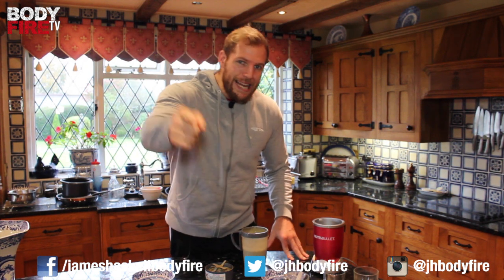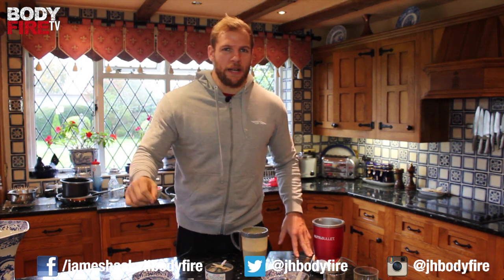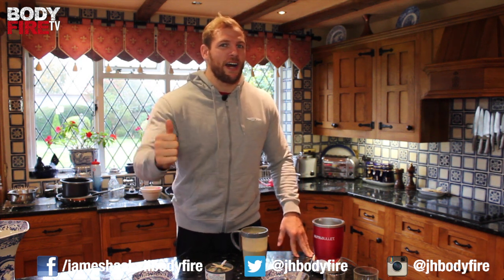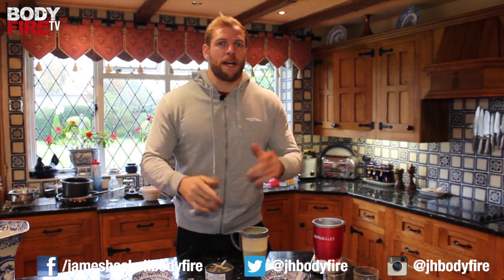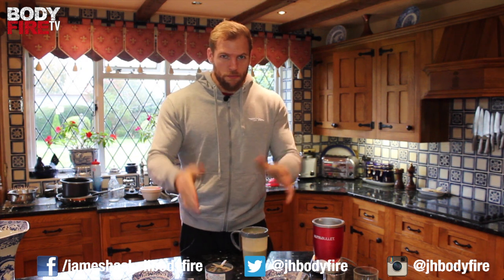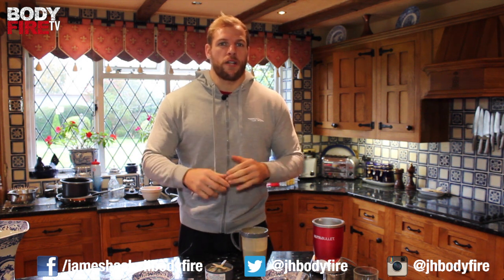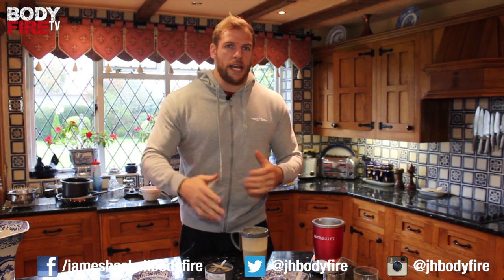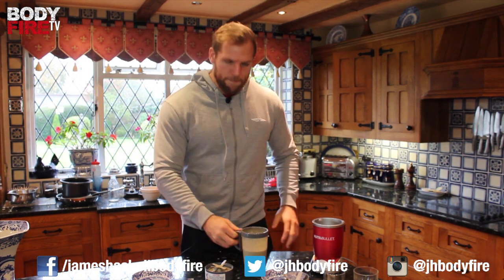Mmm, tastes amazing! If you like this recipe, please comment below and give us a thumbs up — we want to hear from you guys. If you want to see more videos and recipe ideas, come back to us. You can tweet us, and as usual the recipe will be on the Body Fire website at www.jhbodyfire.com. If you sign up to our mailer, you get sent exclusively early all the information straight to your inbox. Please subscribe — we will see you back shortly. Cheers!